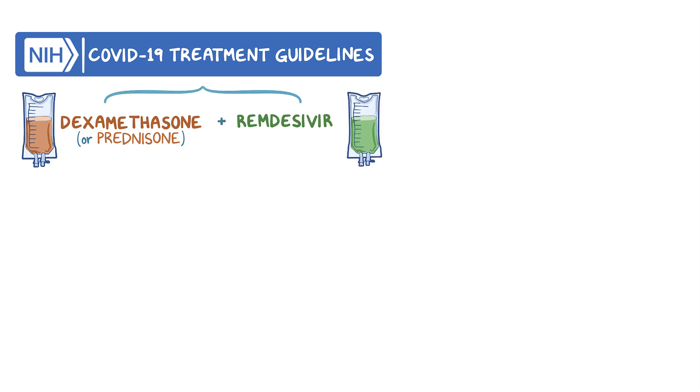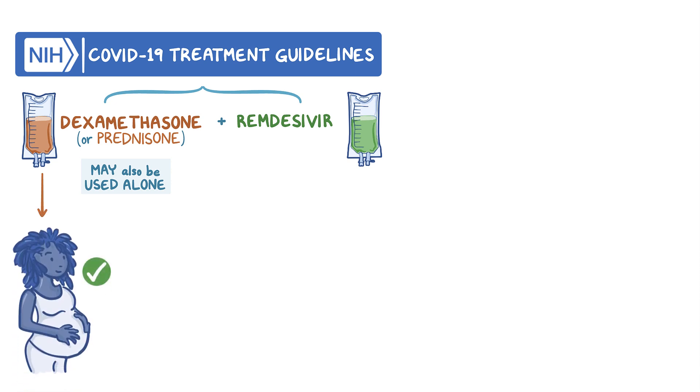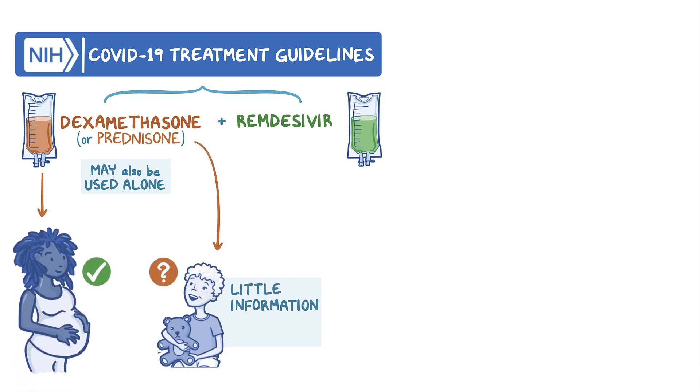If remdesivir is unavailable, dexamethasone alone may be used in these patient populations. Dexamethasone is safe for use in people who are pregnant; however, little information exists on its use in children and it should be used on a case-by-case basis.